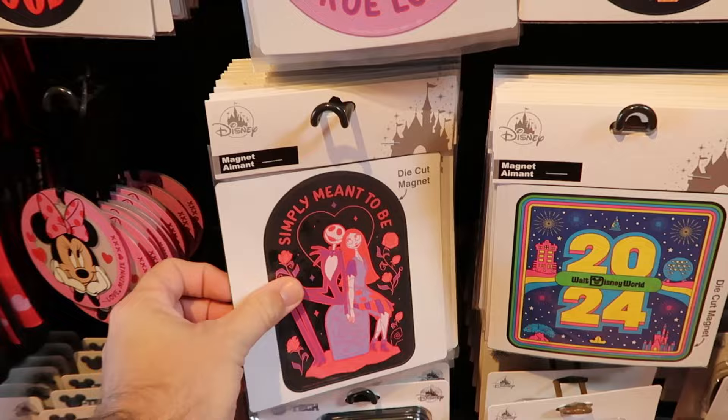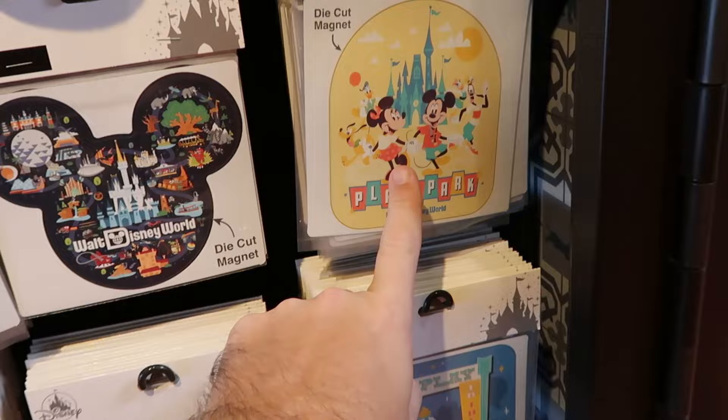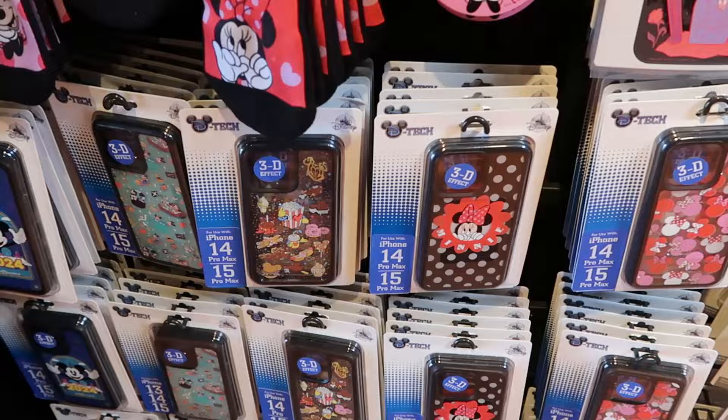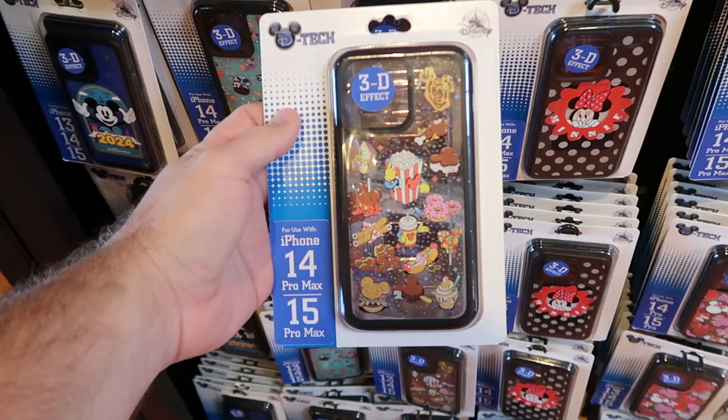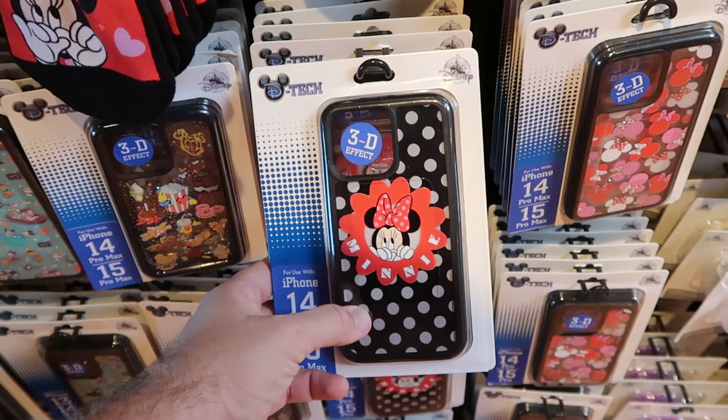Even a bunch of really neat refrigerator magnets — 'Simply Meant to Be' with Jack and Sally, 2024. This is the brand new Play in the Parks collection: Walt Disney World, Mickey Mouse holding a Dole Whip, and one with all the main Disney characters — $14.99 a piece. They also have matching Christmas ornaments with Minnie Mouse for $19.99. Even a good assortment of D-Tech phone cases with the 3D effect. The brand new snacks collection with churros, hot dogs, and cheeseburgers is $35 a piece, and there's another 3D effect one with Minnie playing peekaboo in her polka dot.